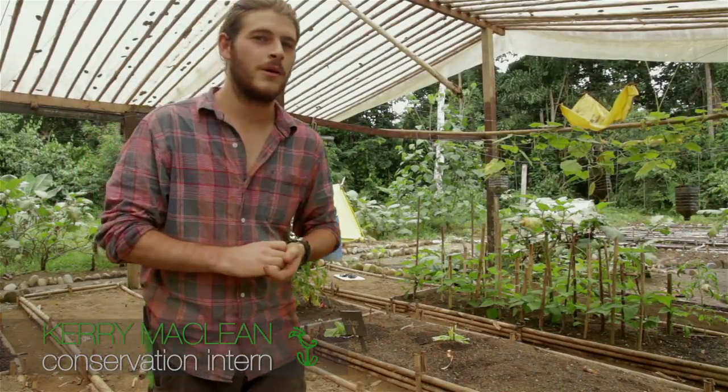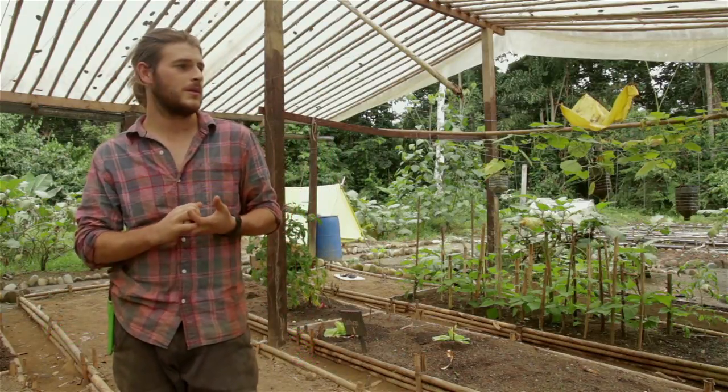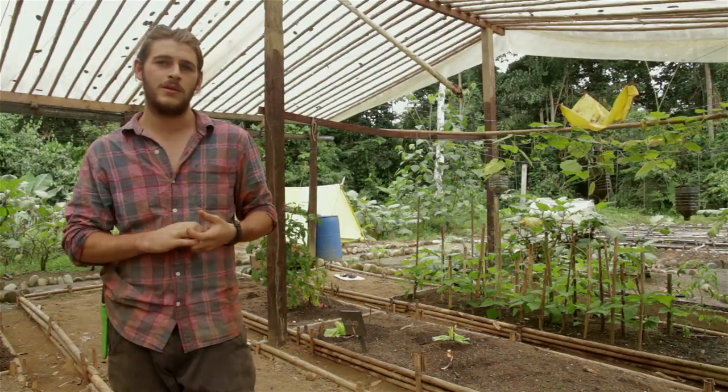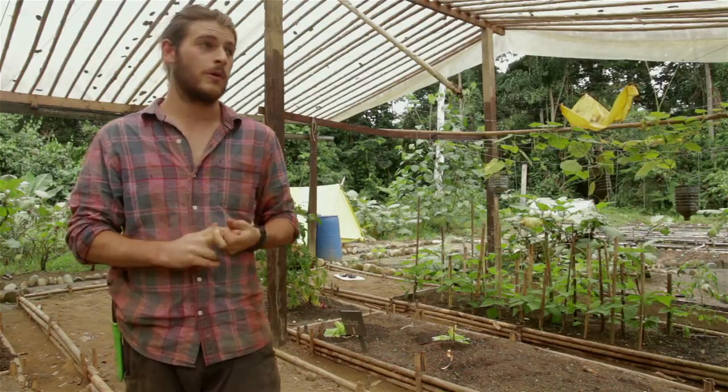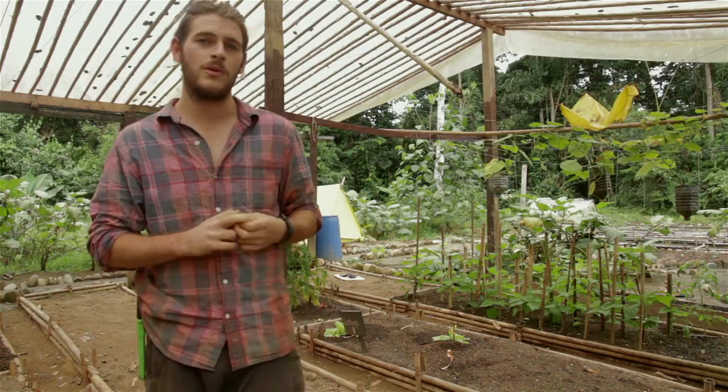Welcome to MLC's very own BioGarden. My name is Kerry McLean and I'm here helping keep the bio garden maintained for the next few months. We've been working quite hard in the last couple of months and we thought it'd be appropriate to give a bit of a tour to the viewers back home.